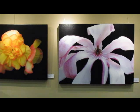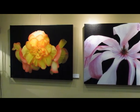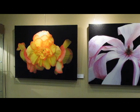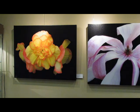Directly beside it, we have another piece called Apricot Frost. This piece is 28 by 35 inches and is from a hanging basket in my backyard from the summer of 2010. It's a beautiful orange yellow double begonia.